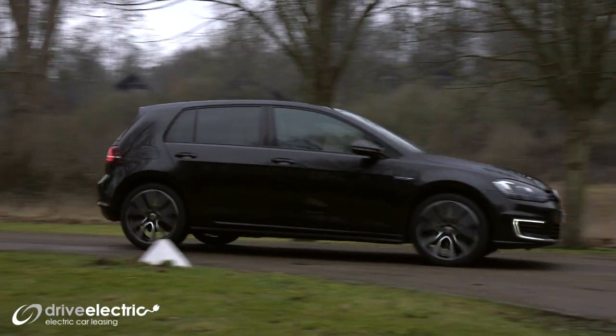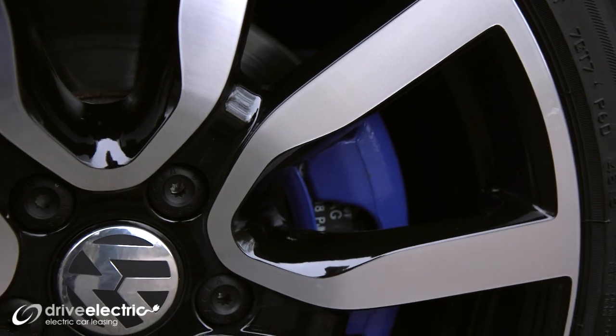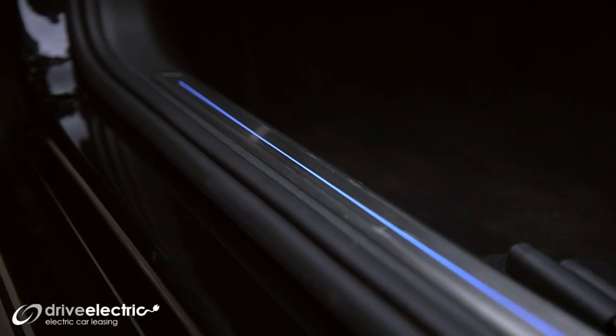My favourite thing about this right off the bat is just the look of it. The interior of this car for me is just its main selling point — it's so impressive, very chic, very sharp. You'll see throughout the entire car a little blue accent. When you open the doors, there are these lovely little blue strips which especially at night look really quite cool.